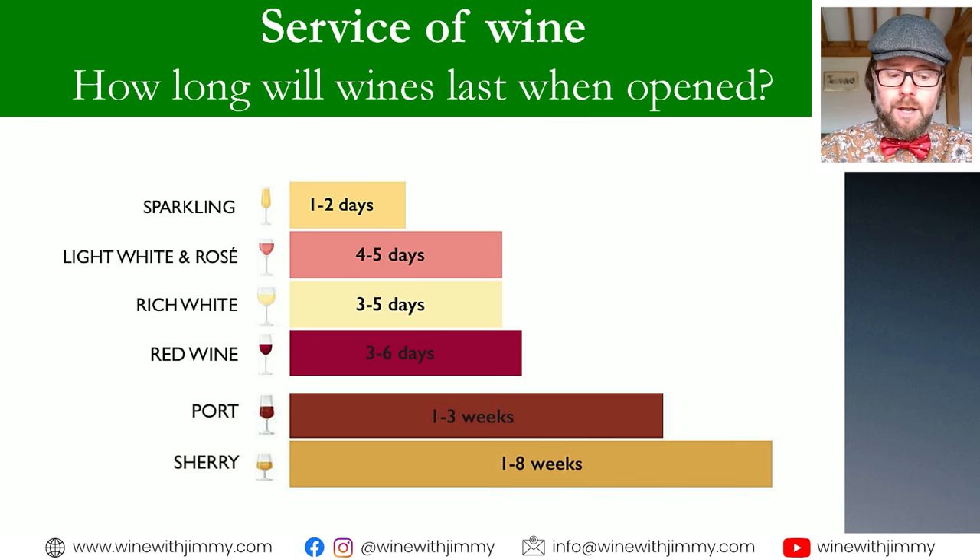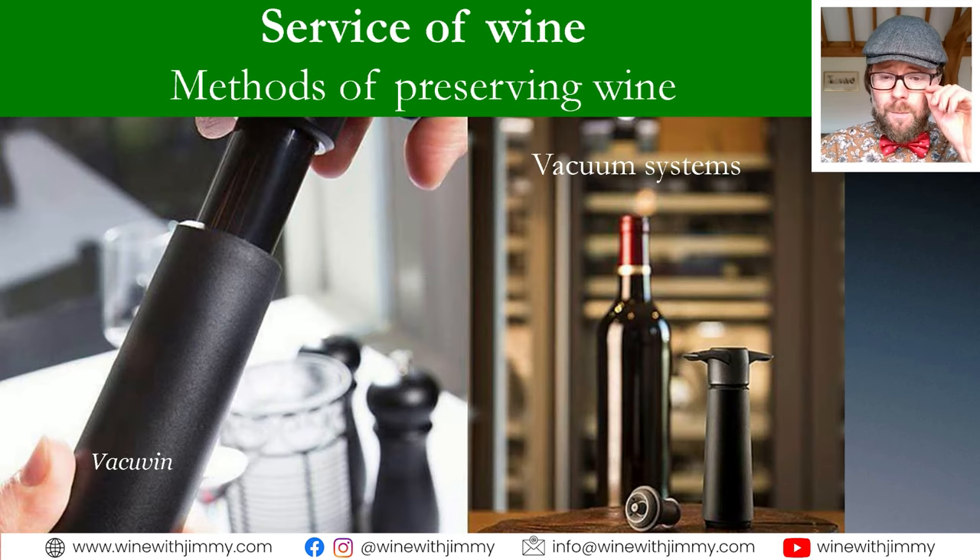Sometimes wine will benefit from being open — with some time and aeration. Please refer back to my previous video on decanting or letting a wine breathe. So what can we do to further enhance the life of a bottle of wine once it has been opened? We have something like a group called vacuum systems.